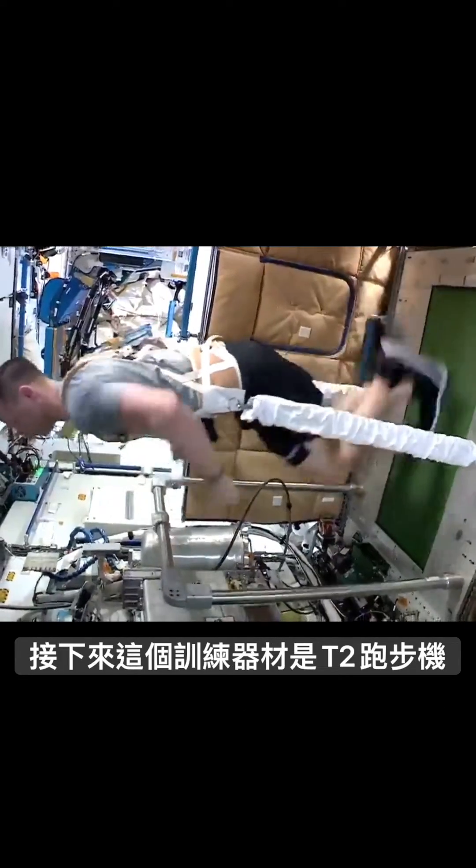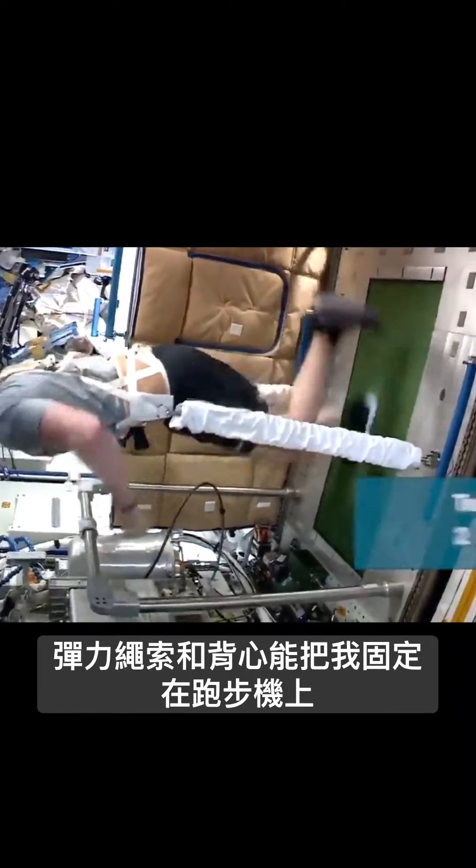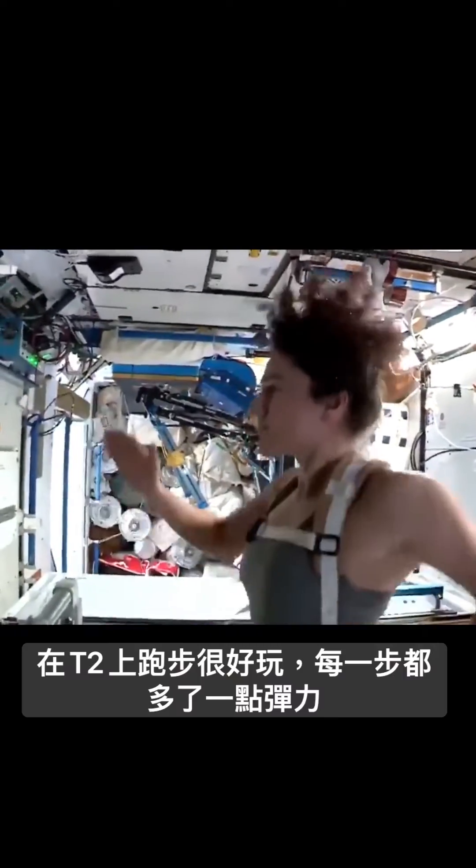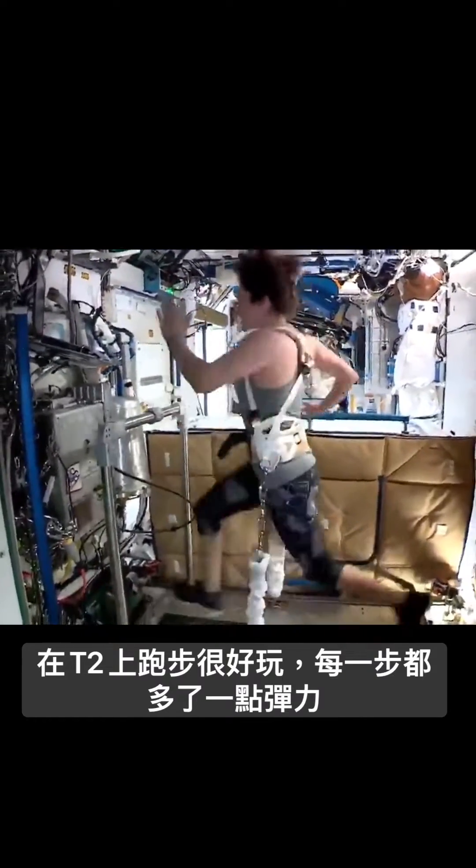This next exercise is cardiovascular exercise — T2 Treadmill 2. Bungees and my harness are holding me against the treadmill. It's pretty fun to run on T2, get a little bit of an extra spring in your step.